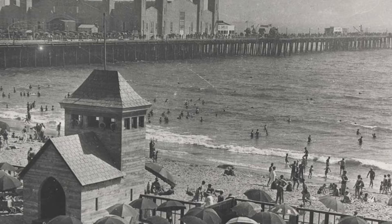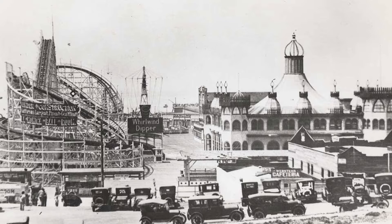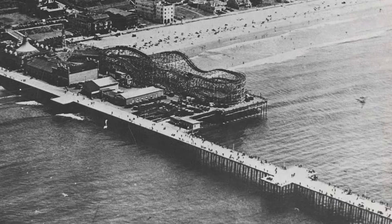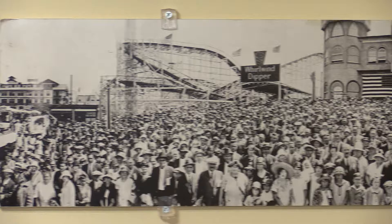A second portion of the pier was constructed in 1916 and was spearheaded by Charles Loof, who was well known for carving carousel horses for Coney Island in New York. Santa Monica's new pleasure pier was shorter and wider than the municipal pier and was later known as the Newcomb Pier.